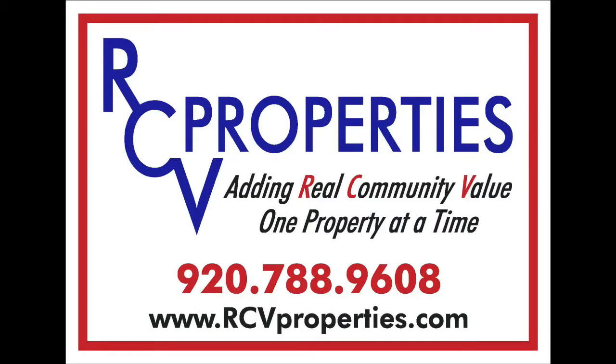Welcome to RCV Properties, adding real community value, one home at a time.